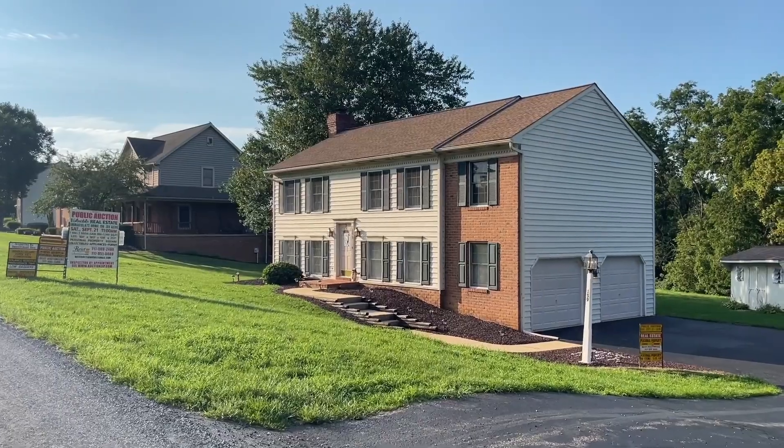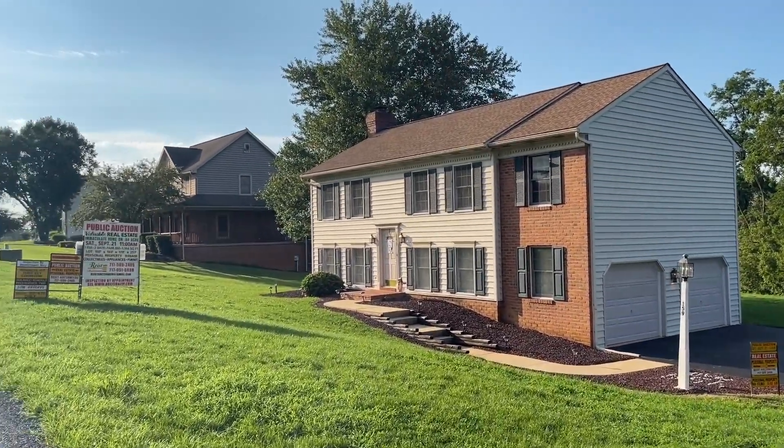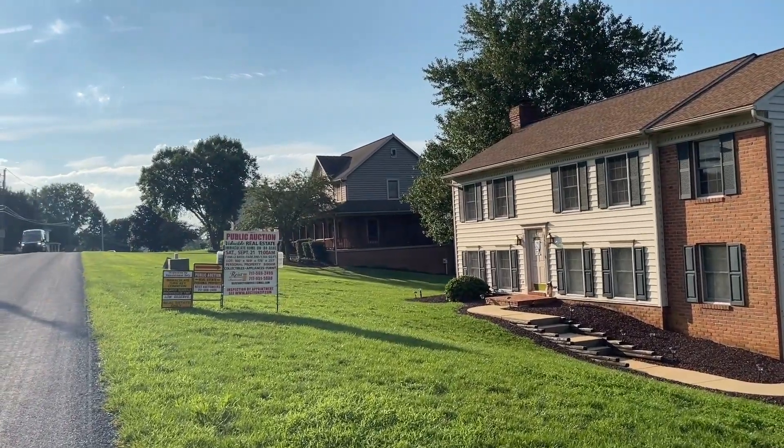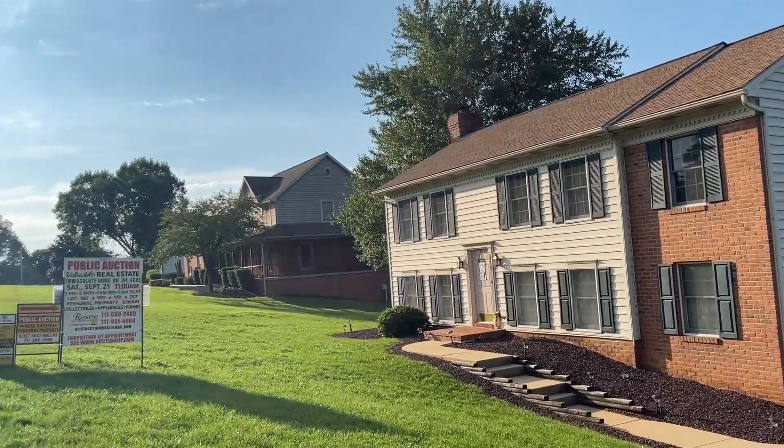Hello everyone and welcome to another Rice Auctioneers public auction. Today coming to you from New Providence, PA, out in these beautiful hills. A very quaint house, very nice neighborhood.